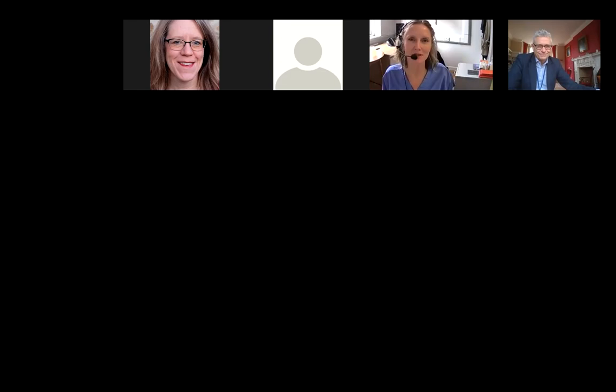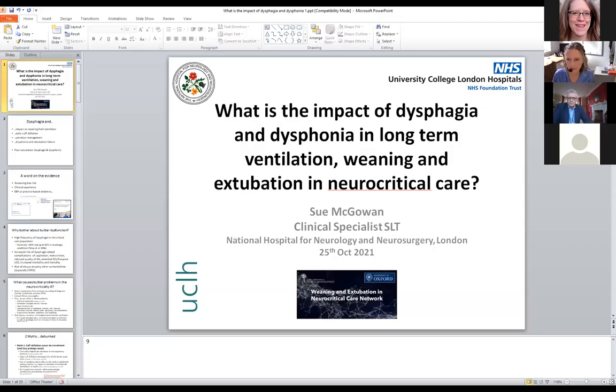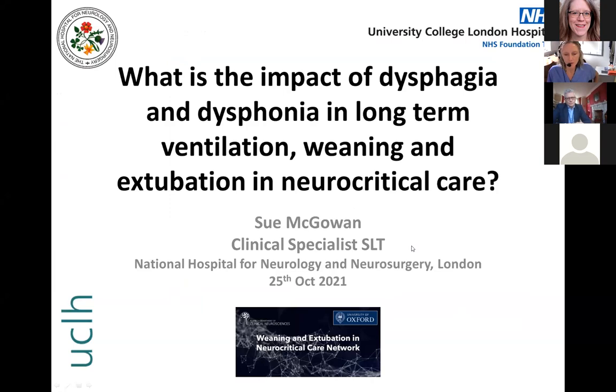Thanks very much, Prof, for that introduction. And thank you very much to Arun for the invitation to speak today. It's been an absolute pleasure to be invited and I really look forward to hearing your questions. Arun asked me to speak about what is the impact of dysphagia and dysphonia in long-term ventilation, weaning and extubation in neurocritical care.